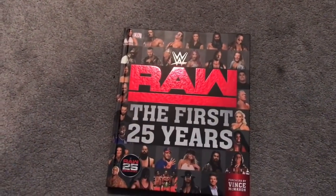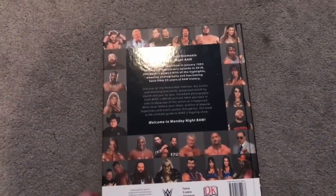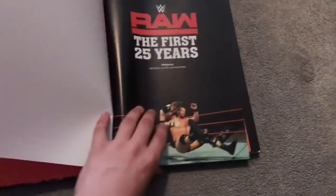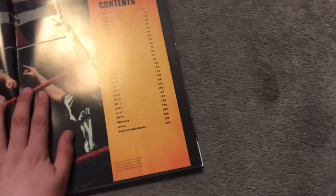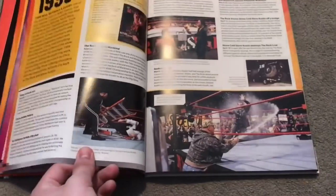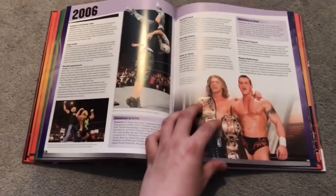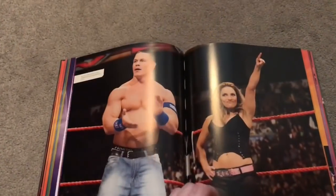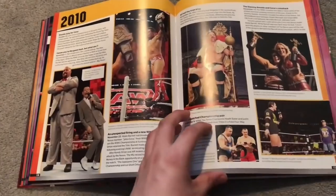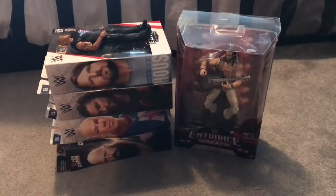The next thing I got is the WWE Raw First 25 Years book. It's a really big book covering all of the first 25 years of Monday Night Raw. On the contents page it's organized by year, which is really cool, going over all the key points of Monday Night Raw. I know a lot of this information already but it's great to get a refresher. Really happy with this one.